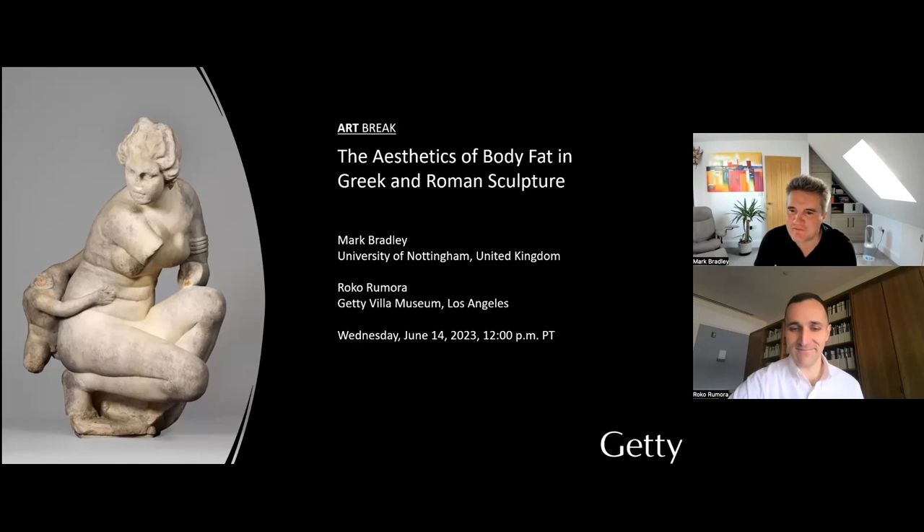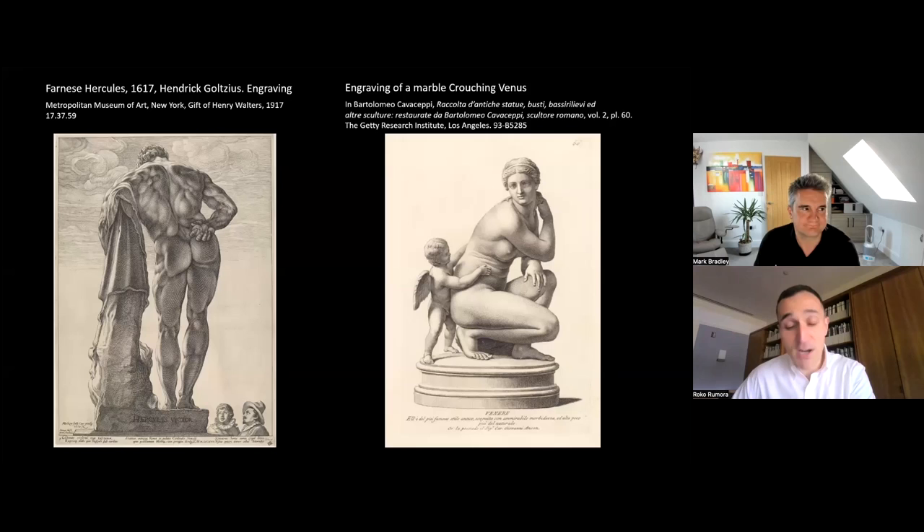Welcome. Hello, everybody. Thank you, Roko, for inviting me along to speak to you today. So let's get started. Mark and I are here to have a conversation about a topic that might at first appear a bit unusual: the aesthetics of body fat in ancient sculpture. We're going to do so by focusing on two Roman sculptures — a marble statue of the goddess Venus and a small bronze statuette of Hercules. We're going to look at the way ancient sculptures approached the depiction of body fat and fleshiness, shown on screen.